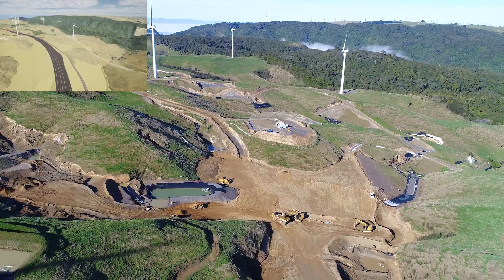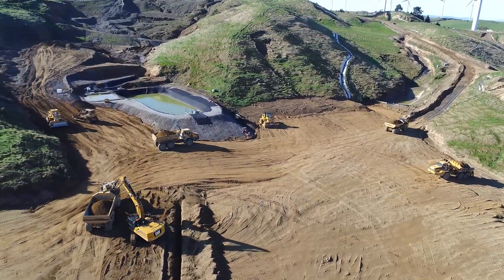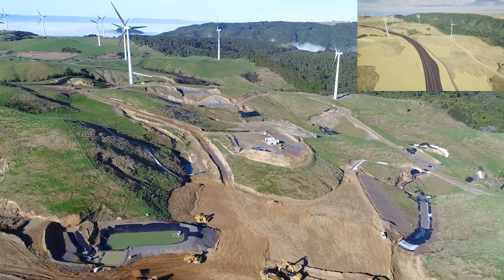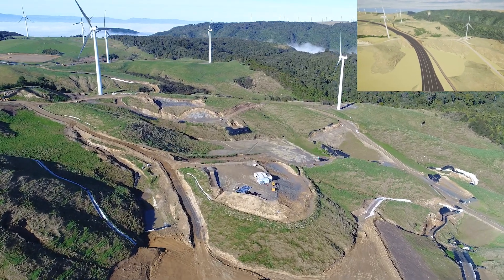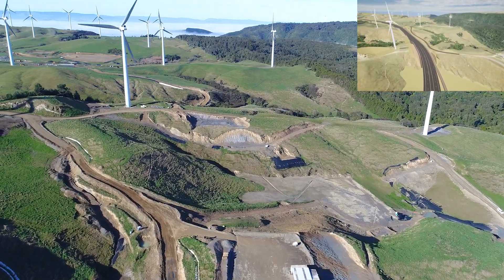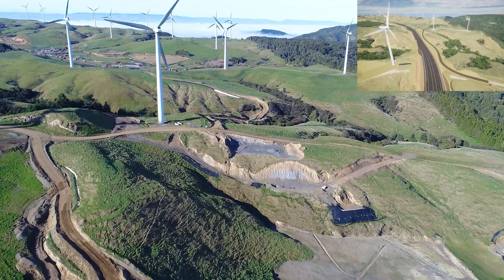Sediment control works and things like that — we've got a great record with Horizons, so we're trying to obviously keep that up. We have experienced quite a few storms lately, but they've all held up really well. A lot of work goes into maintaining those and cleaning them up after an event, but good effort there.